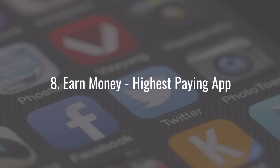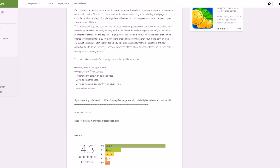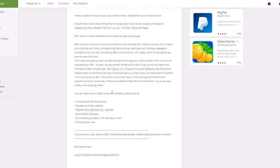Last but not least is Earn Money — Highest Paying App. It's a bit of a weird name, but it's an Android app that I haven't seen for iPhones either. It's got a great rating, hundreds of thousands of downloads, and is popular in multiple countries — not just the US but also very popular in India.